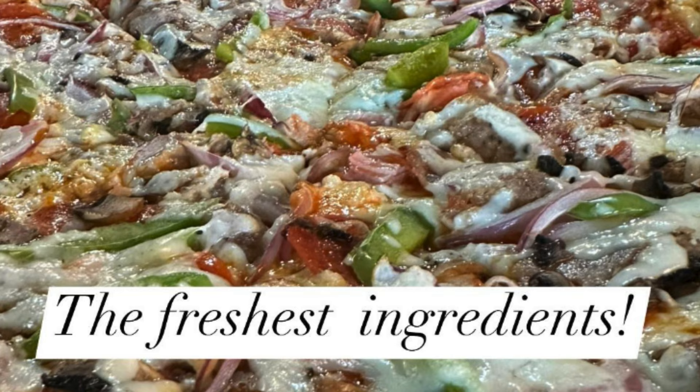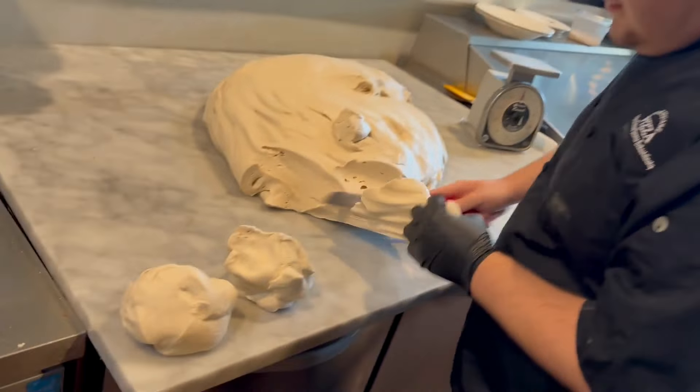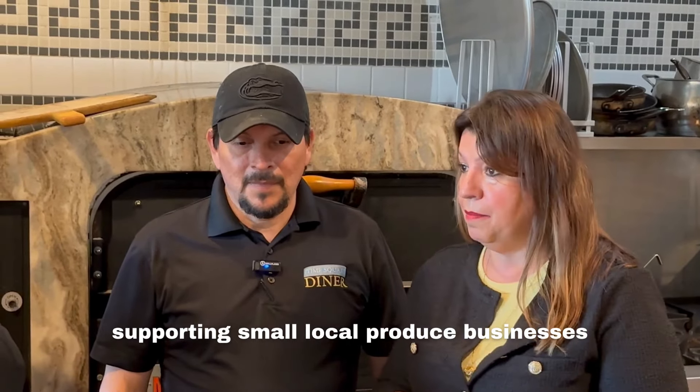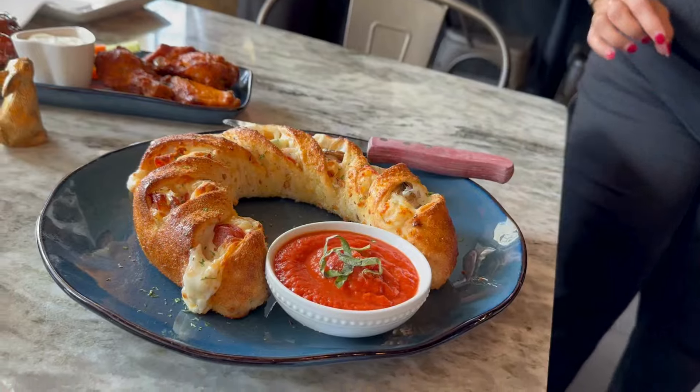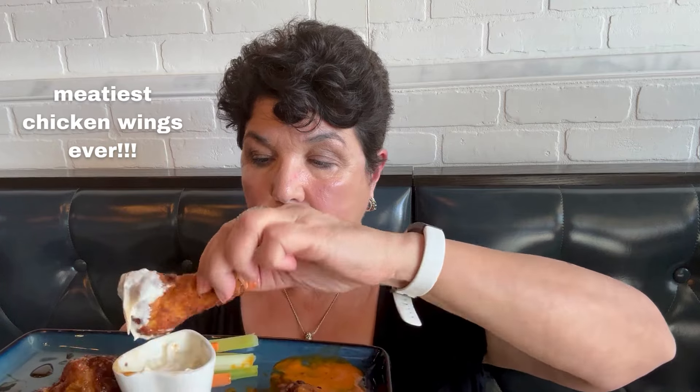So in what ways do you source and incorporate fresh local ingredients into your menu? It is important for us to have fresh ingredients, first of all, because that's what we believe in. We believe in also helping out local businesses in our area. We use all the local area produce places — basil, tomato — everything fresh from the produce places. Nothing is frozen here.